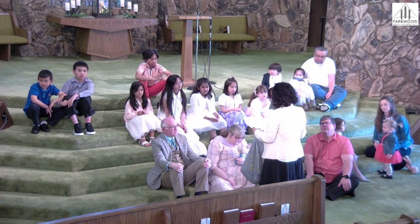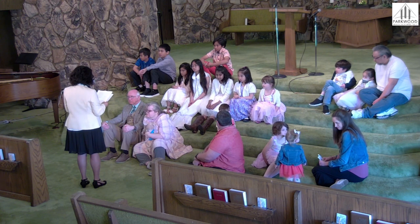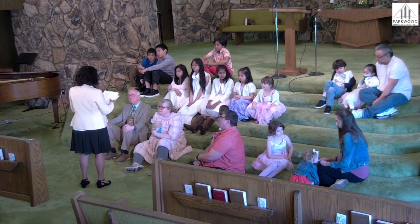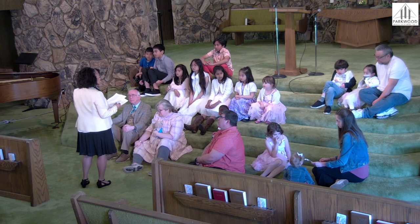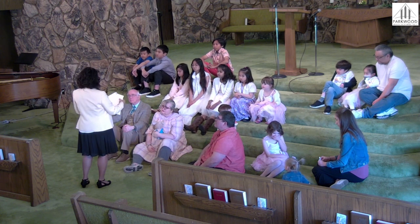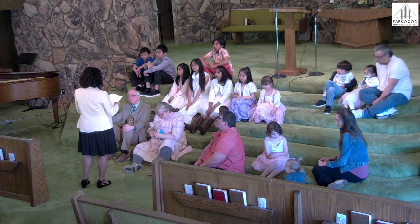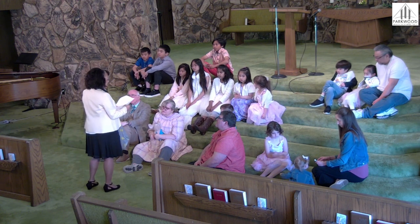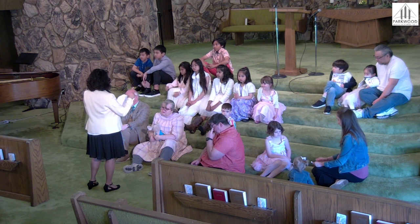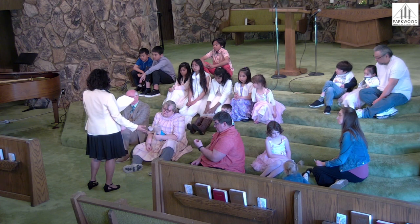Romans 5:8 says while we were still sinners, Christ died for us. Jeremiah 31:3 says he has loved us with an everlasting love. Zephaniah 3:17 says he will quiet us — calm us, make us feel better, comfort us — with his love. Galatians 2:20 says the Son of God loved us and gave himself for us. Isaiah 54:10 says his steadfast love will not depart from us. Remember: only our own choice separates us from God. Psalm 63:3 says his steadfast love is better than life.